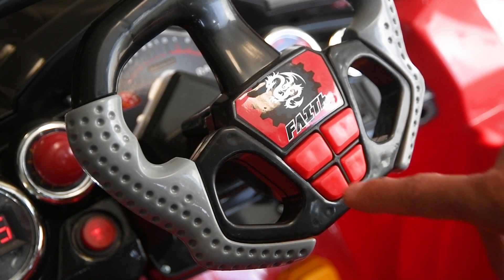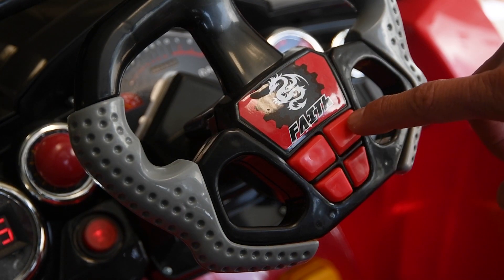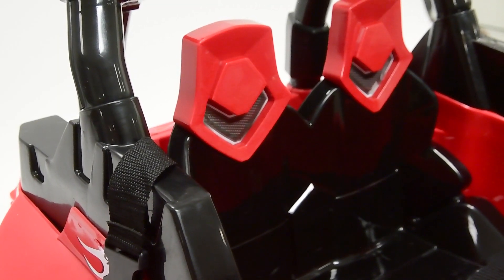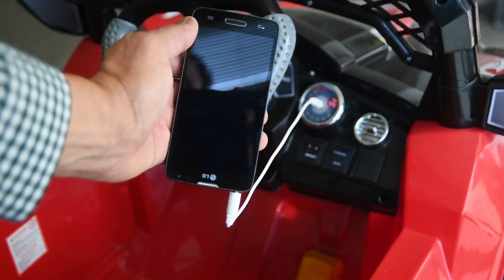Look at that, your own horn. Or have a sing-along with the built-in tunes, and listen with the built-in headrest speaker system. Or plug in your own tunes with your MP3 music player.